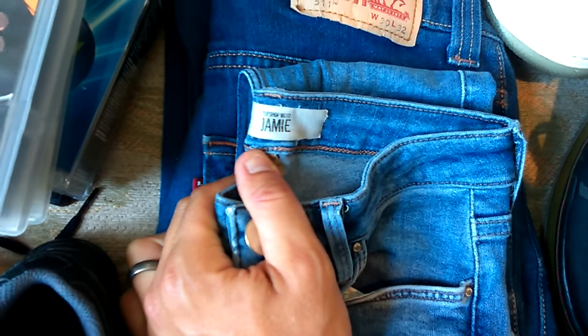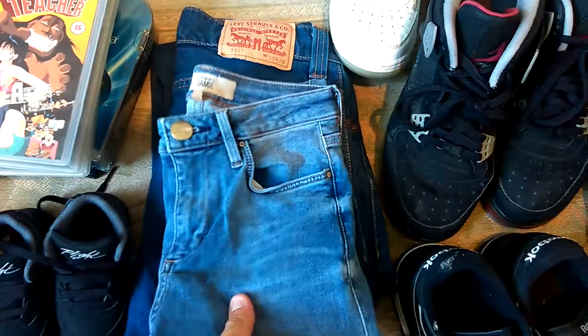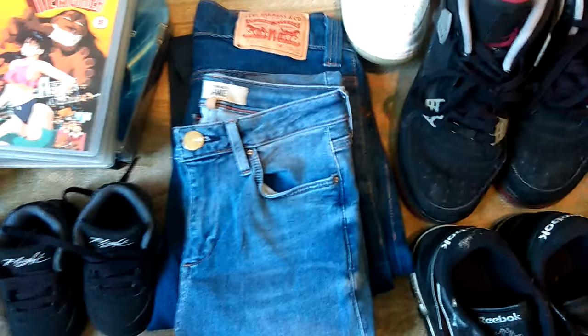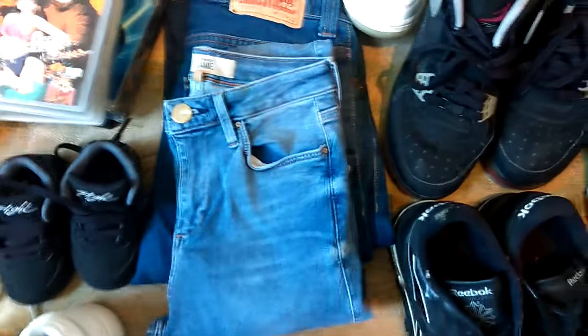A couple of pairs of jeans. These are Topshop Jamie jeans, quite small - waist 25, leg 32. My wife will try them on, see if she wants them; if not, I'll sell them. And a nice pair of Levi 511s, 30/32 - and they were a pound each. Levi 511s - always look out for those. They're the slim fit ones and they're a great seller. If Lauren wants these she can have them, if not I'll just sell them on.